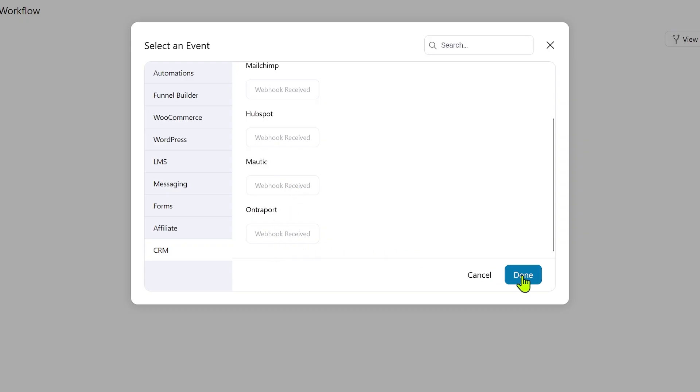On top of all these wonderful features, you have a fully-fledged CRM, so you can track data, create custom fields for users, and track everything. You also have a funnel builder where you can create upsells, downsells, and one-time offers — all that stuff in just one product, which is FunnelKit. Pretty amazing.